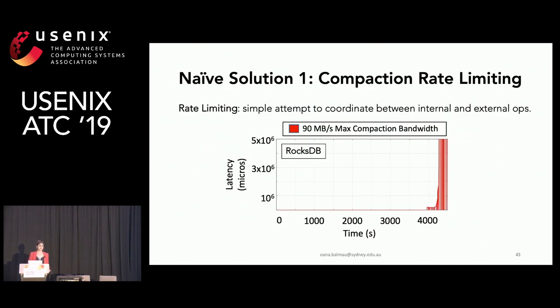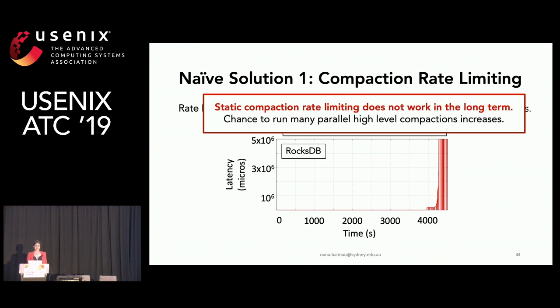What can we do about this? A first approach is to use a compaction rate limiter, which is standard and comes with systems such as RocksDB. However, this plot shows a timeline of 99th percentile latency in RocksDB where we limit maximum compaction bandwidth to 90 megabytes per second. Static compaction rate limiting doesn't work in the long term, even if it appears to solve the problem in short experiments, because the chance to run many parallel compactions increases over time as bandwidth is restricted.